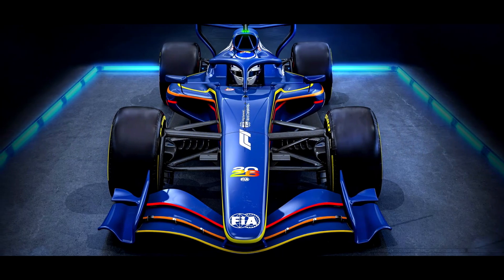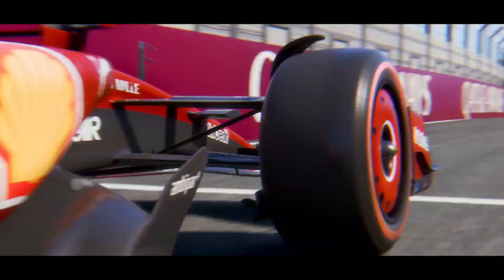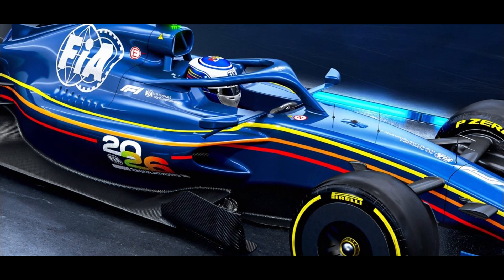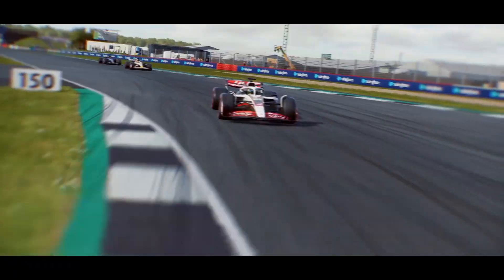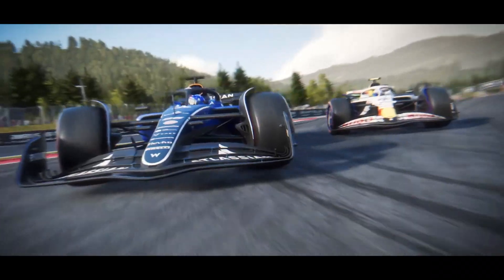The future of ride height in F1: Looking ahead to 2026, when new regulations come into effect, the FIA is moving away from the extreme ground-effect aerodynamics of current cars. As FIA's head of single-seater matters Nicholas Tombazis indicated, the next generation of F1 cars will be designed to run with more ground clearance. This addresses concerns about the current generation's ultra-low ride heights, which cause performance instability and driver safety concerns. Mercedes technical director James Allison has been vocal about the issues, stating it's not ideal to have cars operating with just millimeters of clearance from the ground.